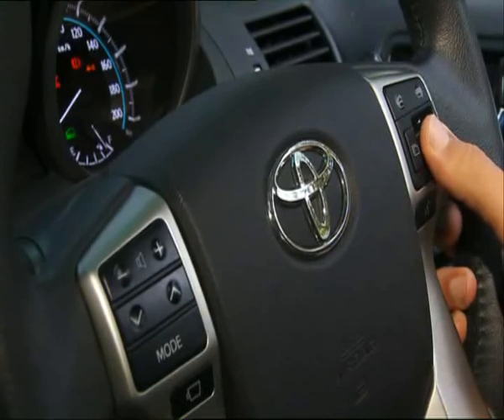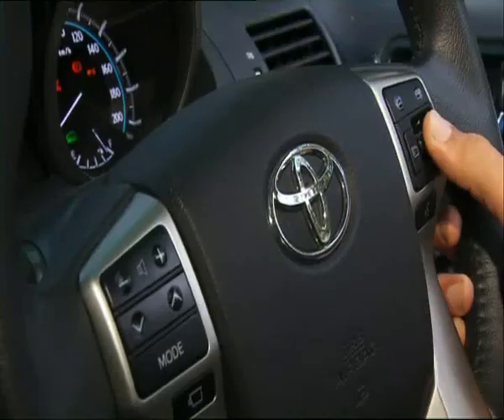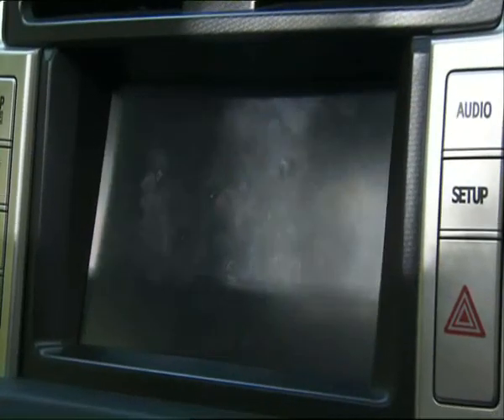You can also see exactly what's going on around your vehicle. These yellow lines show where my wheels are pointing, and cameras help me see any obstructions in front, under the rear vision mirrors, or right at the back.